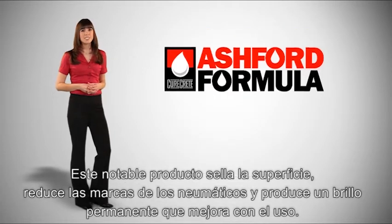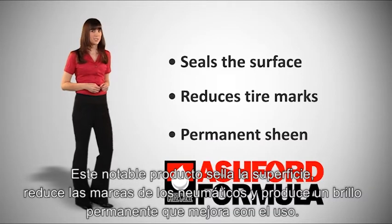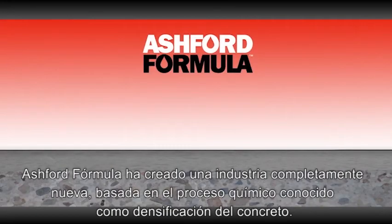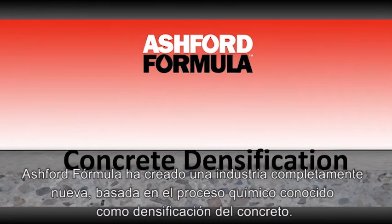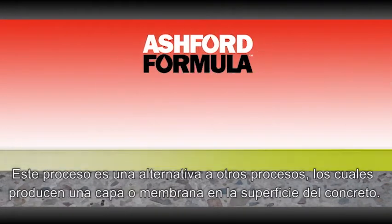This remarkable product seals the surface, reduces tire marks, and produces a permanent sheen that continues to improve with use. The Ashford Formula created an entirely new industry based on the chemical process known as concrete densification. The process is an alternative to floor treatments which lay down a film, membrane, or coating on the surface of the concrete.